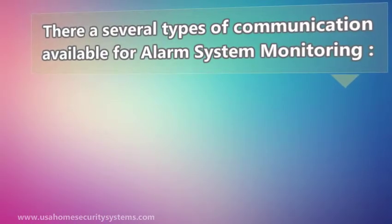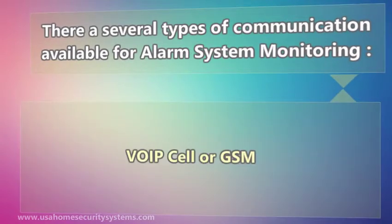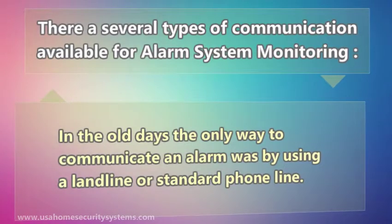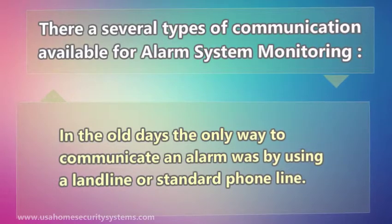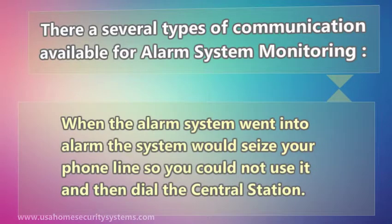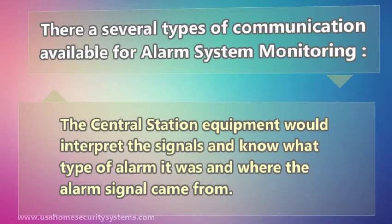There are several types of communication available for alarm system monitoring: POTS or landline, VoIP, cell, or GSM. In the old days, the only way to communicate an alarm was by using a landline or standard phone line. When the alarm system went into alarm, the system would seize your phone line so you could not use it, and then dial the central station. The central station equipment would interpret the signals and know what type of alarm it was and where the alarm signal came from.